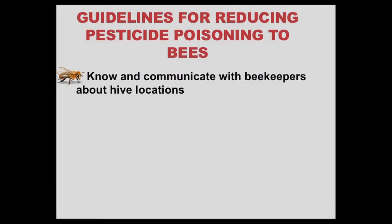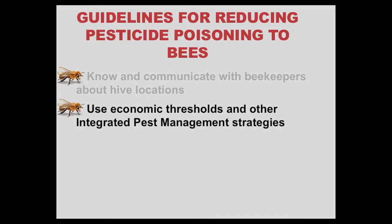Bee pesticide hazards can be reduced by following these guidelines. Know and communicate with beekeepers about hive locations. Use economic threshold and other integrated pest management strategies. Economic thresholds ensure that pesticides are used only when crop losses prevented by pesticide use are greater than the cost of the pesticide and the application.